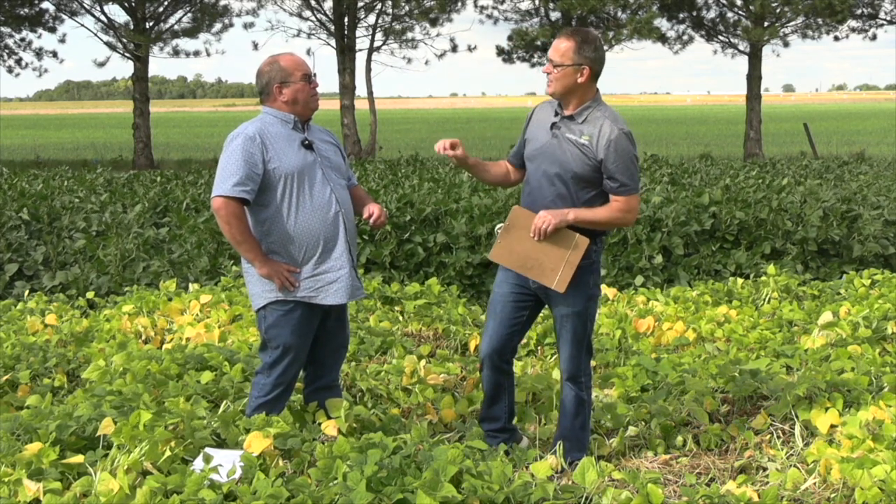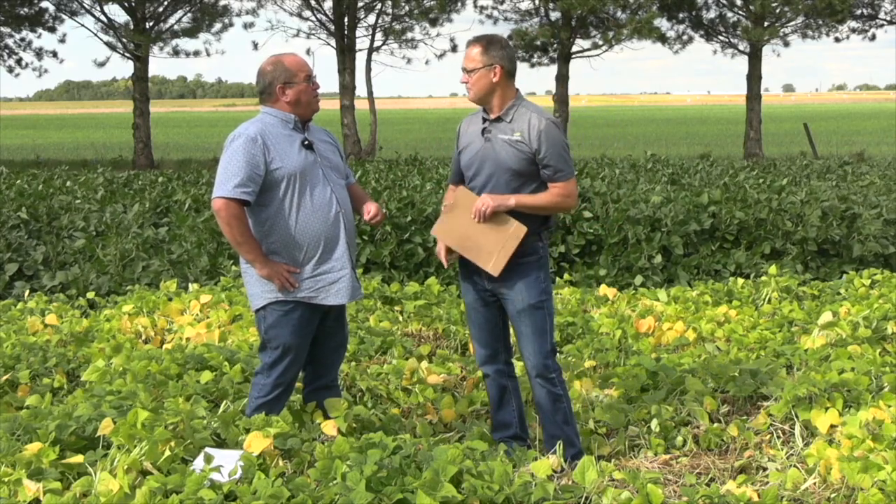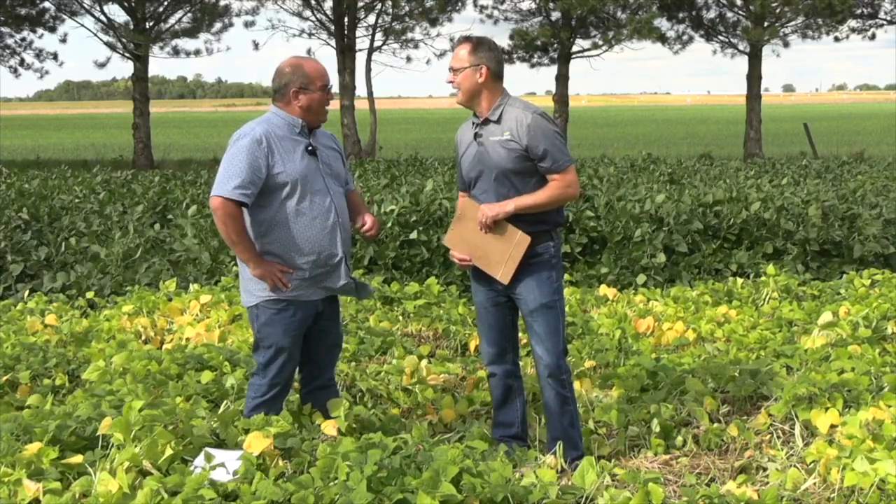That goes back to the point where a lot of seed comes from Idaho, and you don't have that disease problem in the seed lots. It's been great having you on the Edible Bean School — thanks for stopping by. Thanks, Bernie.